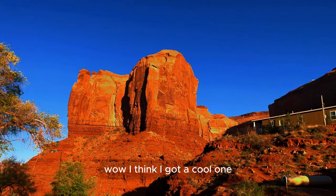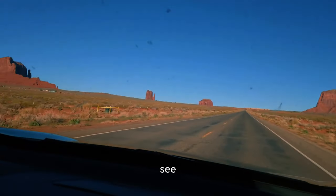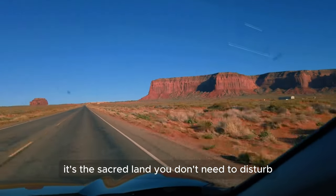I think I got a cool one. That's so nice — that's awesome, that's beautiful, and close up! Let's see if we can drive that dirt road and get a little closer. It's sacred land, you don't need to stop.